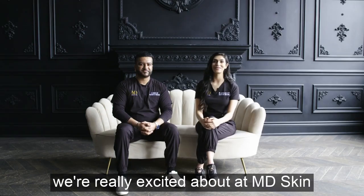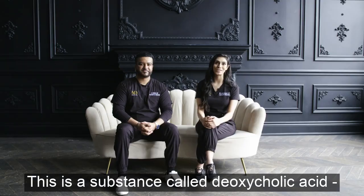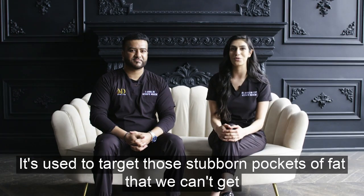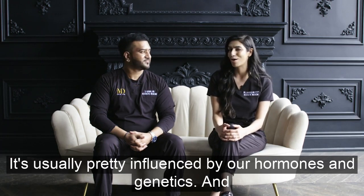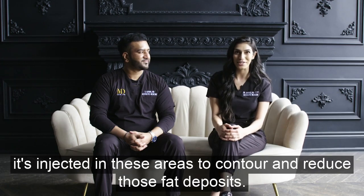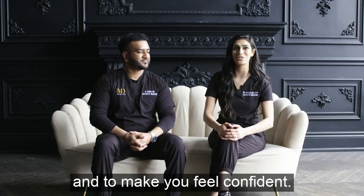A treatment we're really excited about at MD Skin Lab is something called Belkyra, or Kybella in the States. This is a substance called deoxycholic acid — basically a fancy name for fat dissolving injections. It's used to target those stubborn pockets of fat that we can't get rid of despite diet and exercise. It's usually pretty influenced by our hormones and genetics. We use Belkyra and inject it in these areas to contour and reduce those fat deposits to make you feel confident.